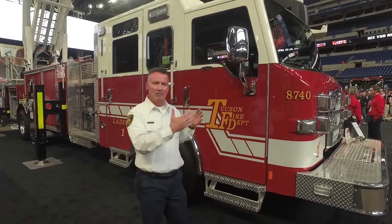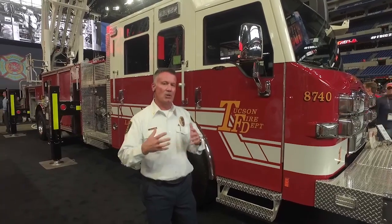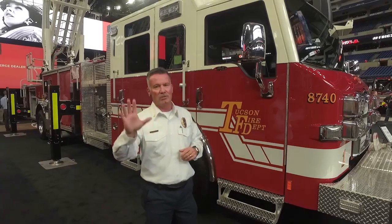Huge thanks to Pierce and to Chris Cowleys from Hughes — none of this would have been possible without their partnership with the City of Tucson. Tucson Delivers is what made this possible, providing the funding to buy an apparatus of this type to ensure safety for the people of Tucson and for our firefighters. We love it here in Indianapolis at FDIC 2019, and thank you Pierce for making our ladder truck the centerpiece of this tremendous display. Thank you so much — have a good one.